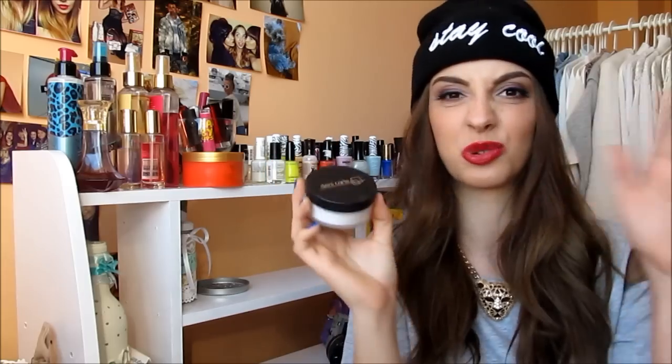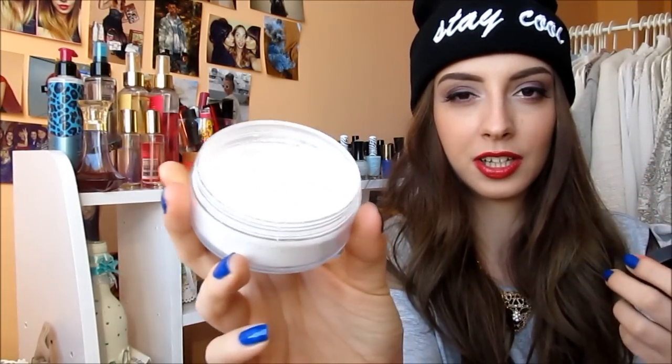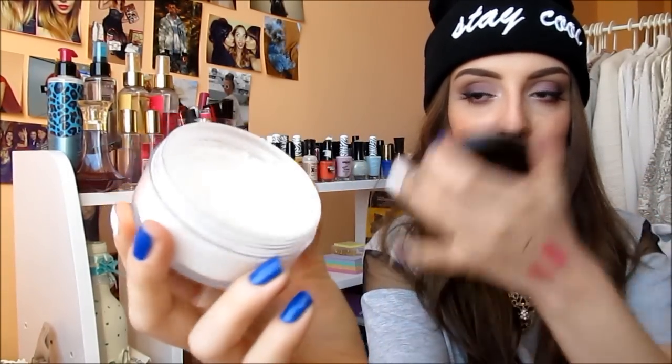The last product from Danny Karate that I wanna mention is this translucent powder — it's a rice powder actually. It's white but when you put it on it's translucent and it makes your skin flawless and matte for all day, I promise you.